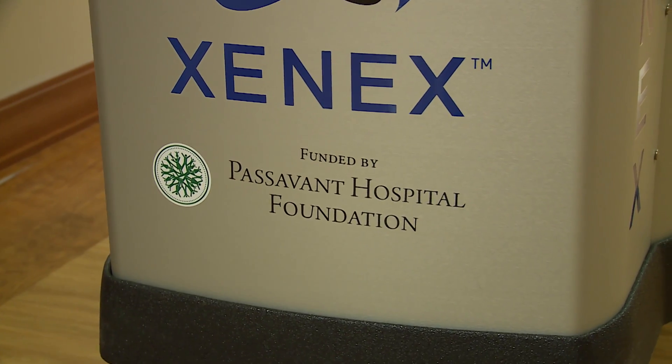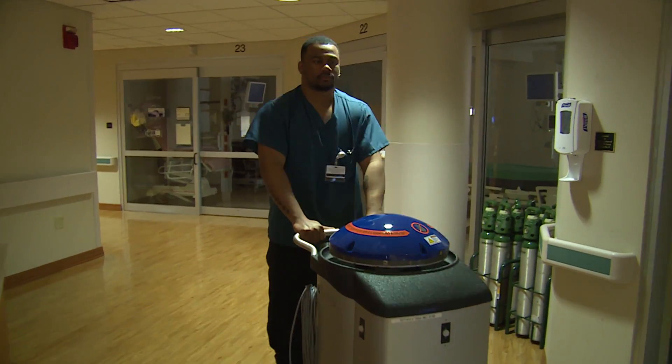We were able to get Violet through a generous donation from the Passman Hospital Foundation, and we're very appreciative of their support.